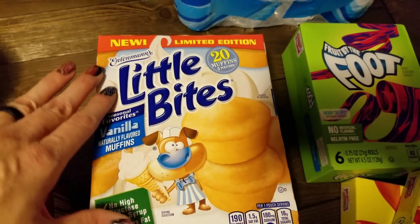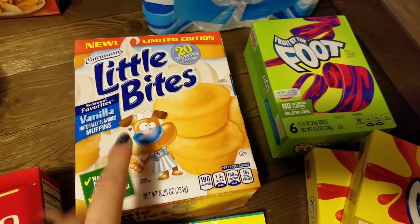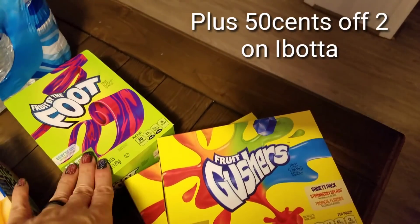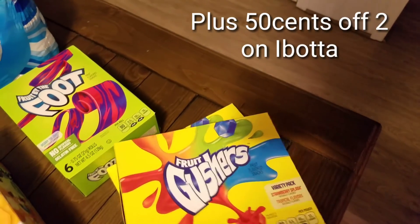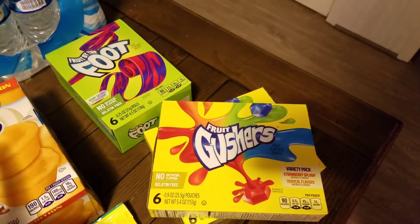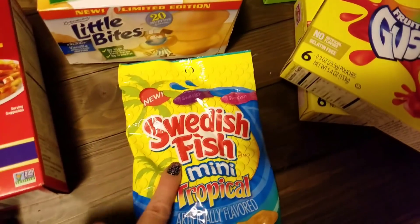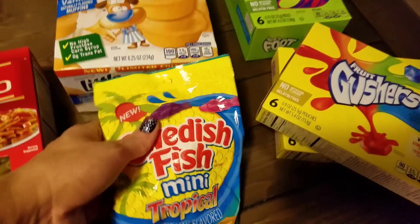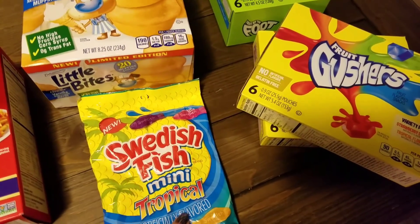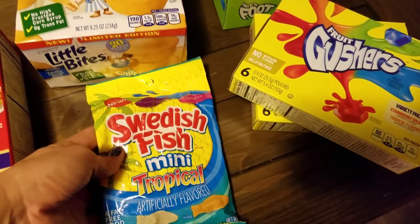I picked up one Entenmann's Little Bites in a new vanilla flavor — Briley loves these and they were really cheap, just $0.99. I also got one Fruit by the Foot and two Gushers — they had a ton of varieties and it was a digital coupon you could use up to five times. Their Friday freebie was tropical Swedish Fish — Preston loves the regular ones, so I thought I'd let him try the tropical since it was free.